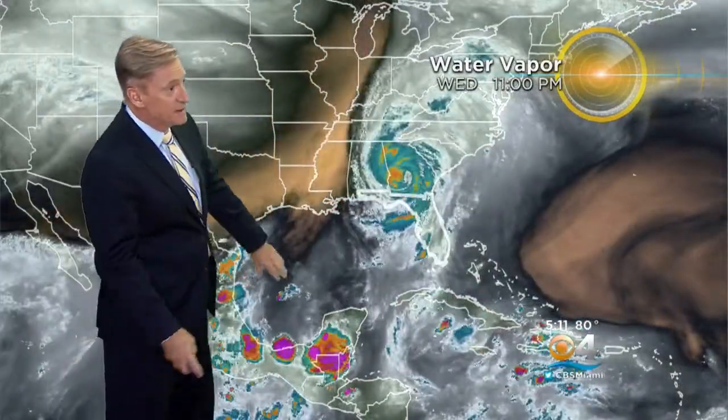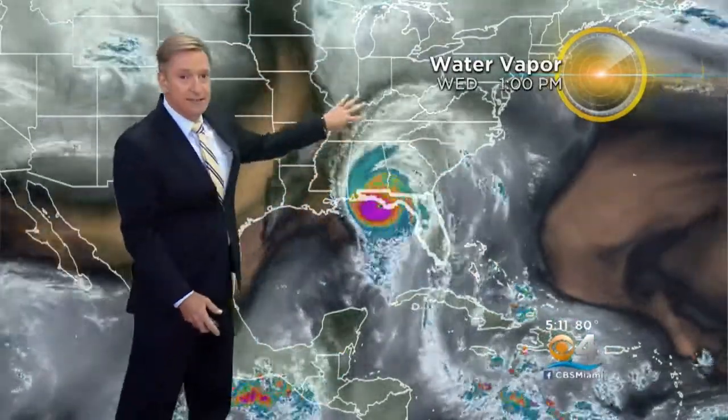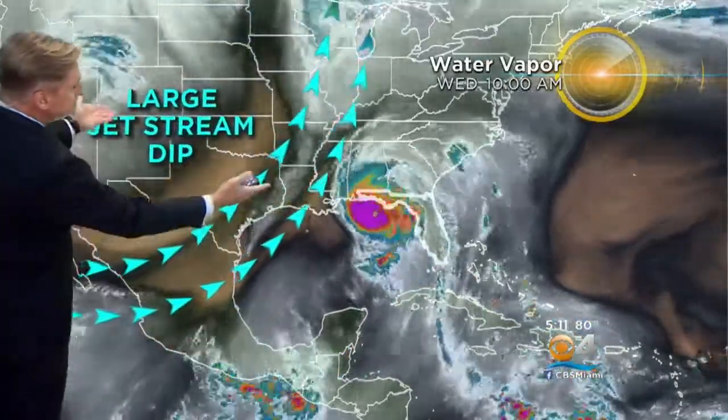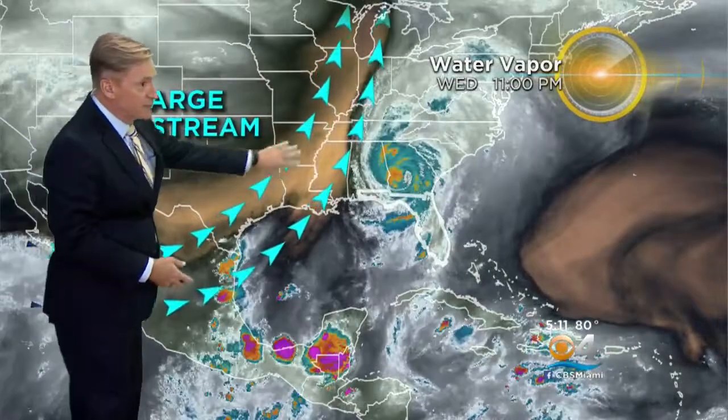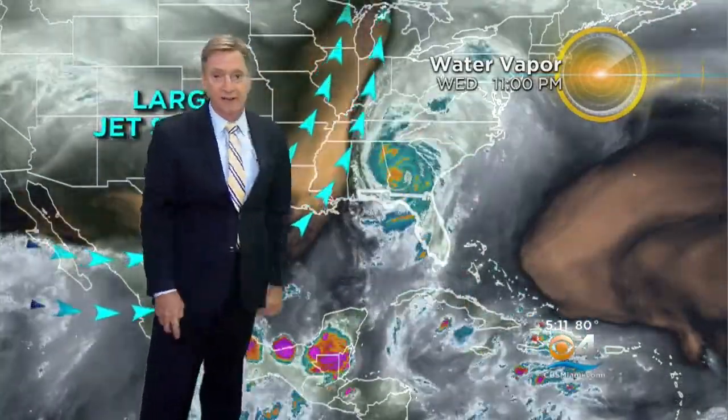Here's the water vapor loop from the storm's track as it approached the coast and moved to the northeast. These show the motions in the middle and upper parts of the atmosphere. One thing that jumps out is this large deep trough over the western U.S., and you can see the steering winds there which picked up the storm and moved it to the north-northeast.